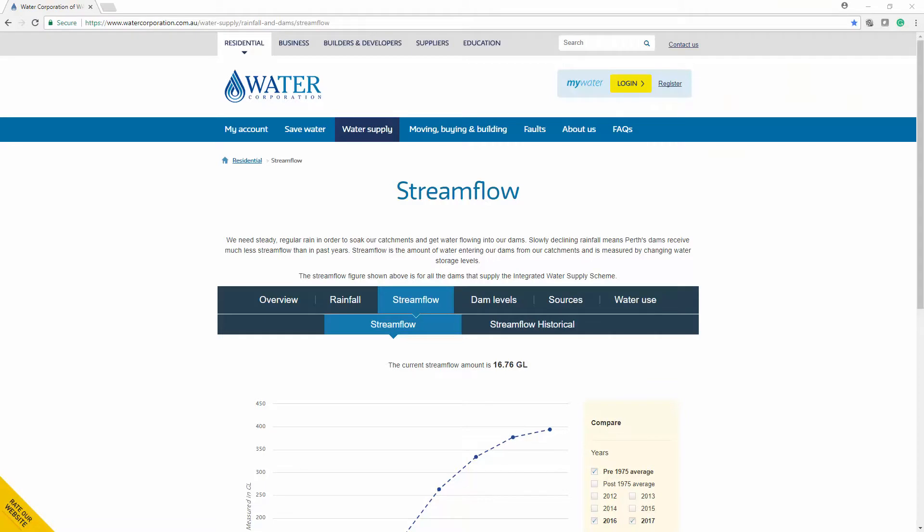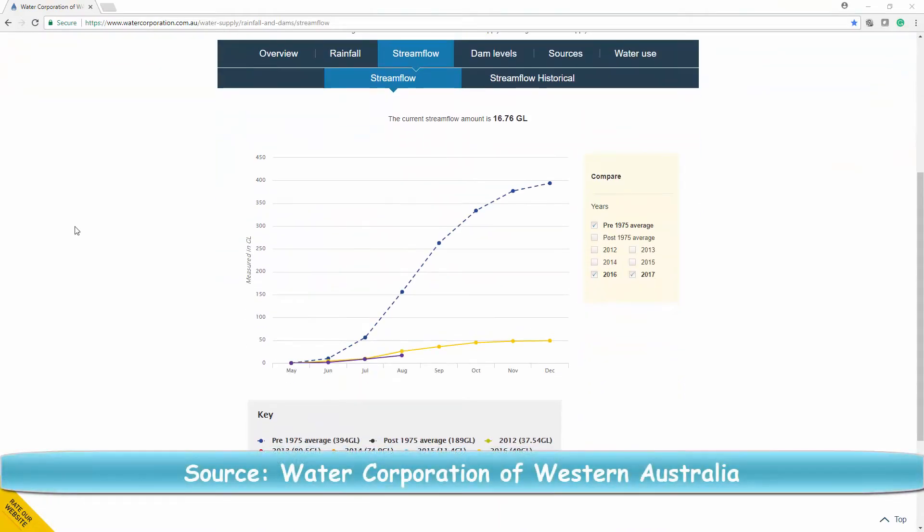plants. Our climate is drying and as you can see from this graph, the runoff received in dams around Perth is declining constantly. The pre-1975 average was 394 gigalitres and that crashed to just 49 gigalitres last year.